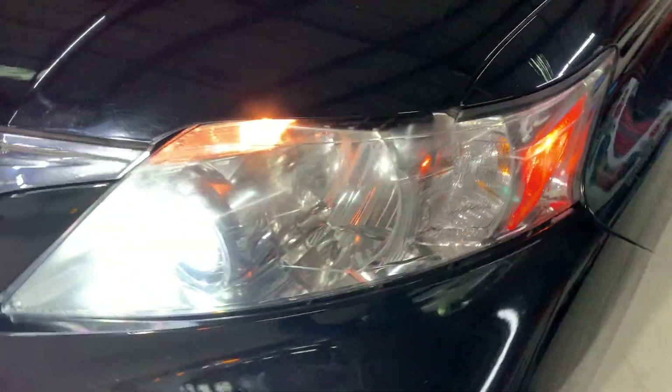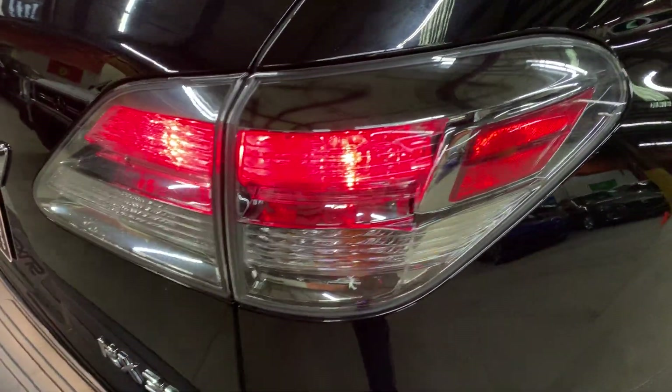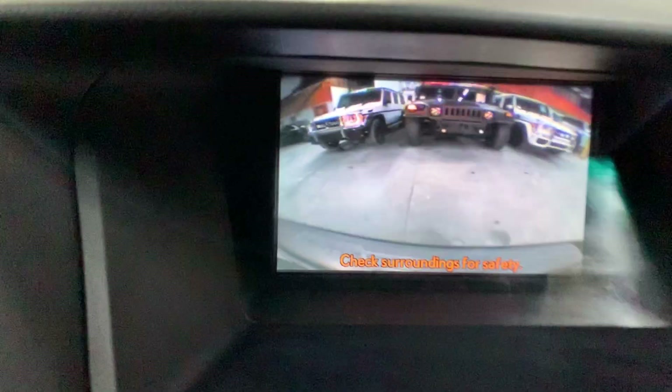There we go — the headlights and taillights are working fine, no issues there. And now I'm going to show you the backup camera, which is working properly — no issues there, as you can see.